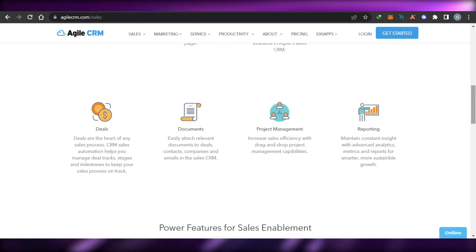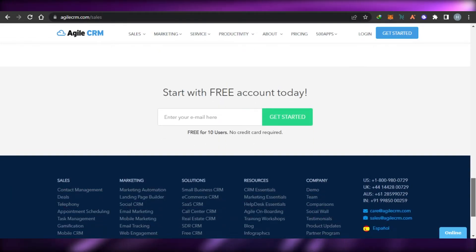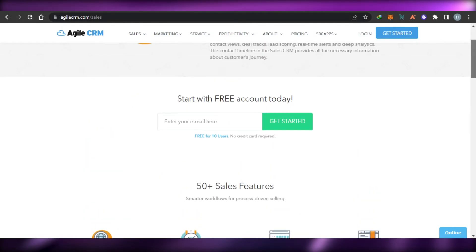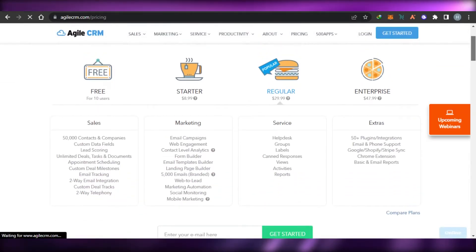There is a document option that allows you to attach required documents. We can create companies and run email marketing campaigns for them. We also get project management with simple drag-and-drop capabilities, and a reporting option that gives us all the stats on our email marketing campaigns and CRM. So Agile CRM is a very easy-to-use platform with different features and tools that help you track contacts, deals, and more.